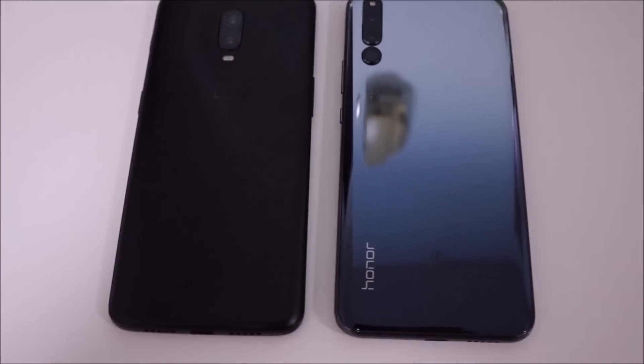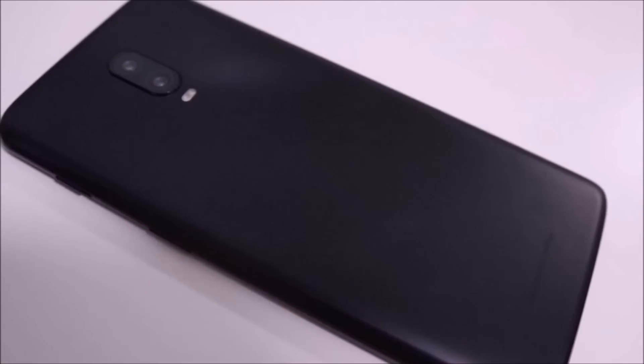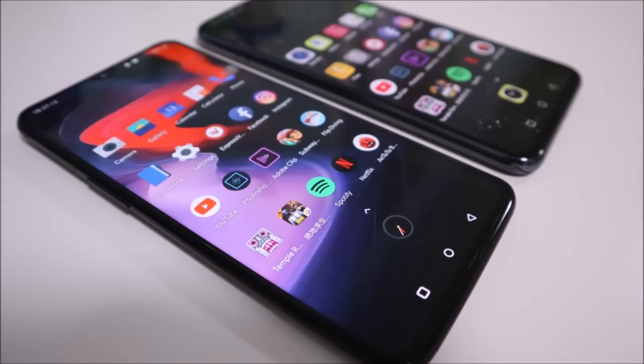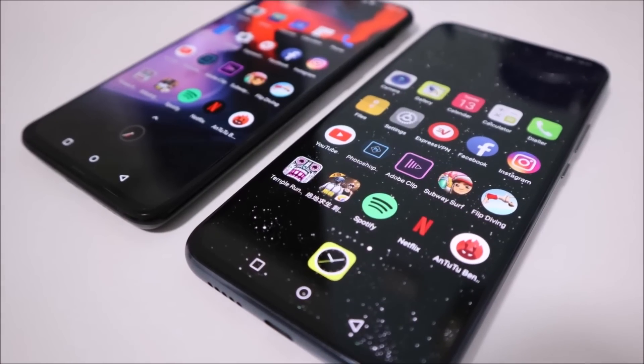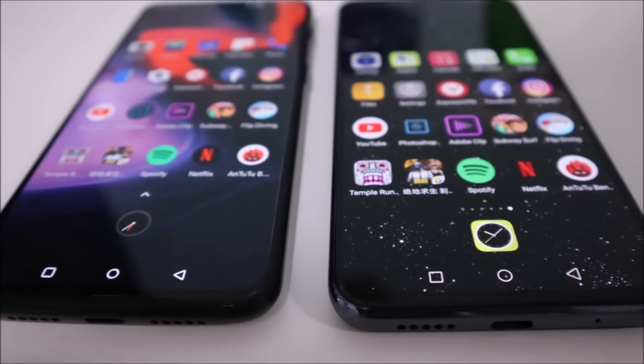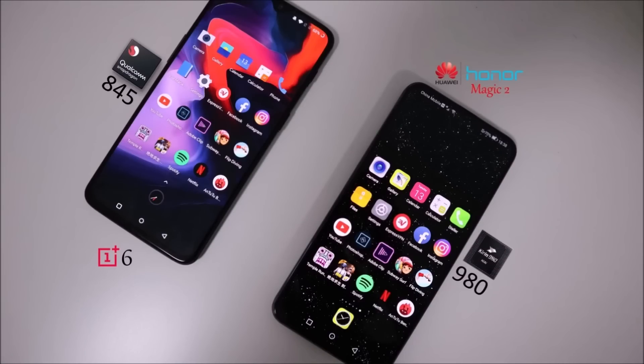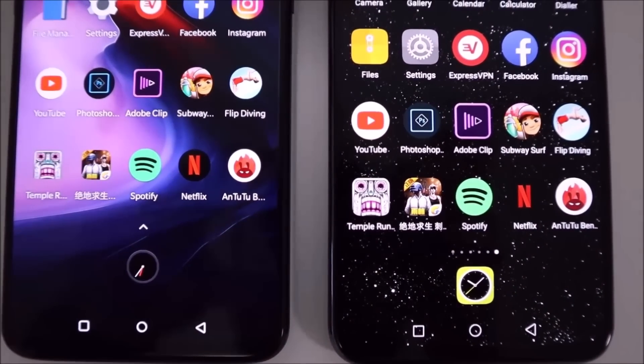Power-hungry smartphones these days are usually tested out using benchmarks, such as I did with the four phones in my previous video. These are two of them here: the OnePlus 6T and the Honor Magic 2, which just recently released. The OnePlus 6T is paired with a Snapdragon 845 chipset, and the Honor Magic 2 is paired with a Kirin 980 — their latest to date, which just released a few weeks ago. They're both paired with 8 gigs of RAM and 128 gigs of storage.